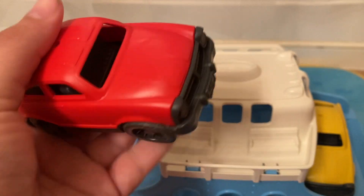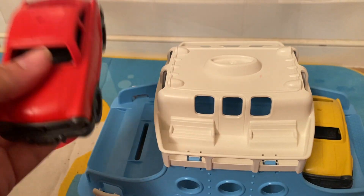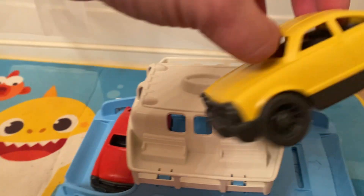Green Toys are made of recyclable material, and it's very solid plastic. They're very solid, very high-quality plastic. They're also very bright colors.